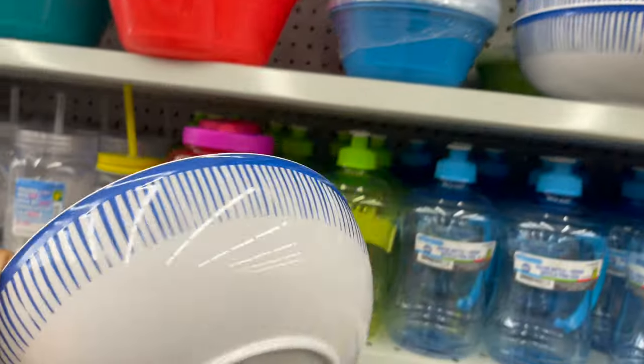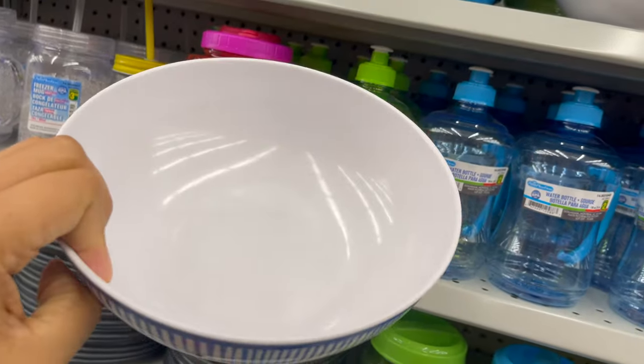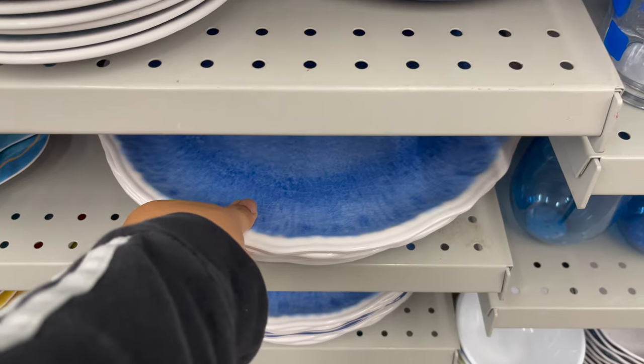This bowl is also new in Daurama. You can get it for only $2.75 and they have some other styles and sizes to choose from.